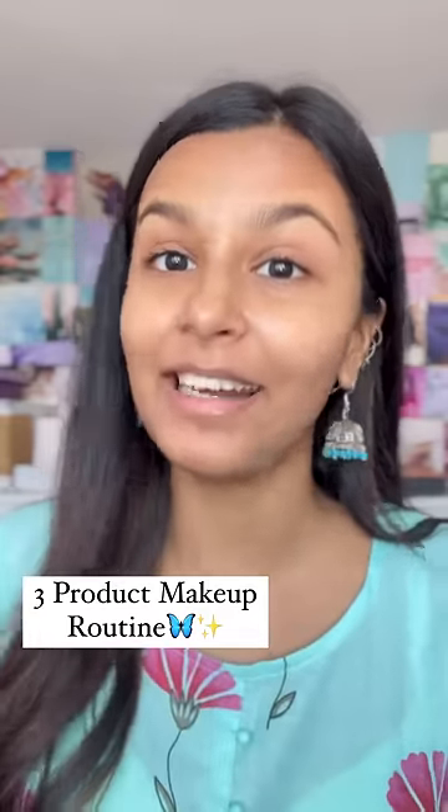I'm sharing my three-product makeup routine — I do this when I have no time, literally 30 seconds to be ready. Before makeup, I use moisturizer and sunscreen.